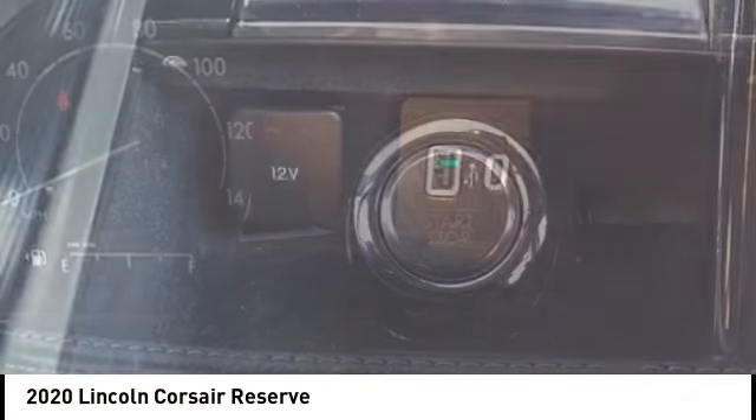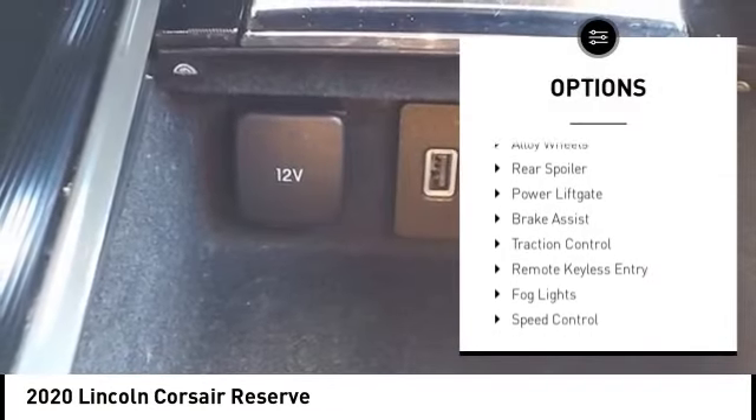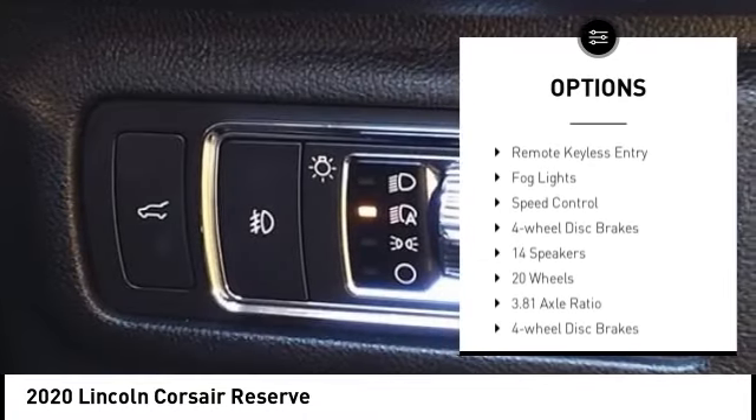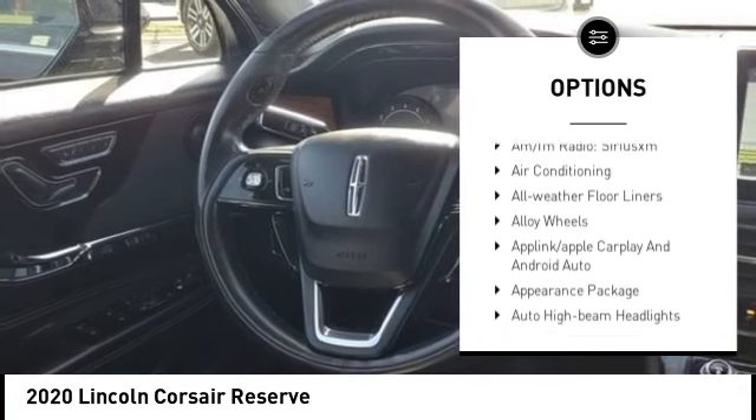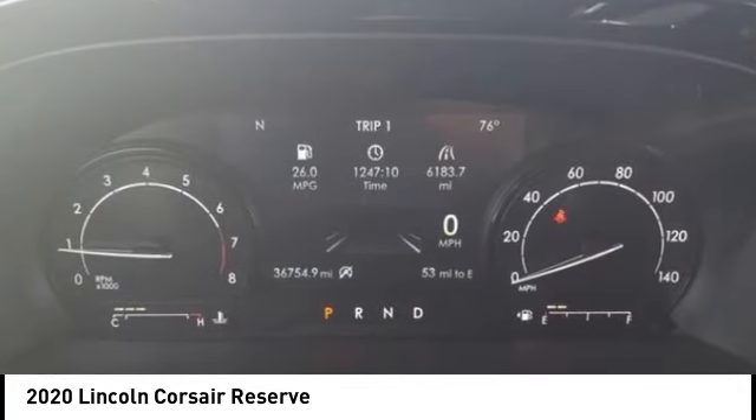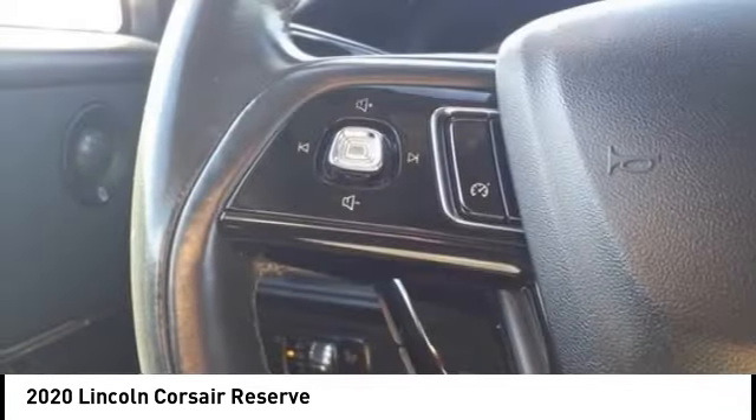Here are some of this vehicle's great options: electronic stability control, alloy wheels, rear spoiler, power lift gate, brake assist, traction control, remote keyless entry, fog lights, speed control, four-wheel disc brakes.